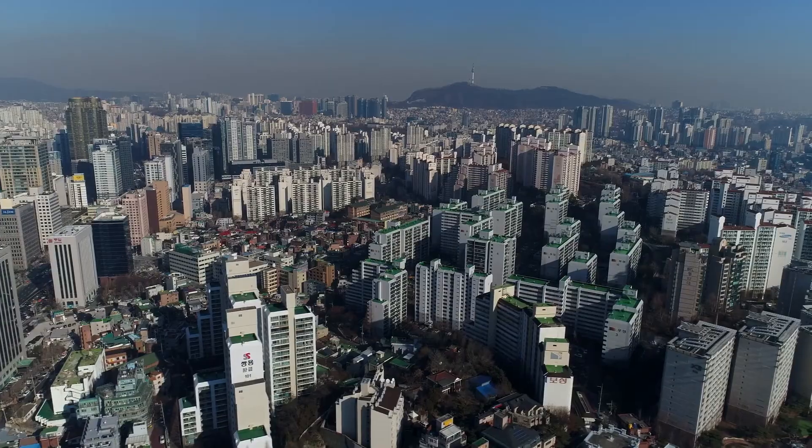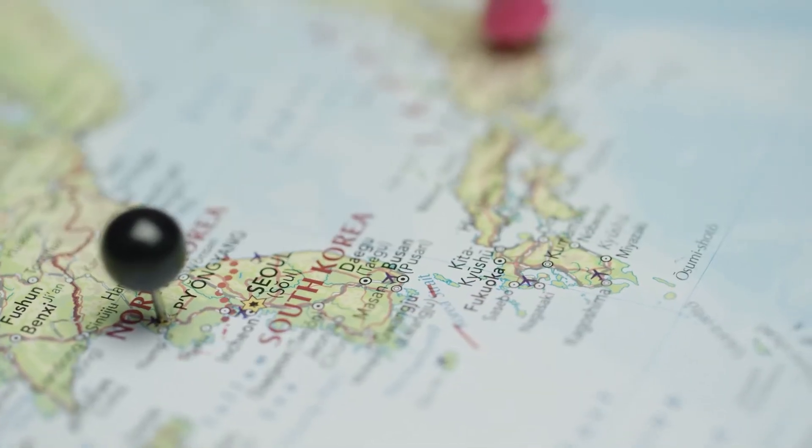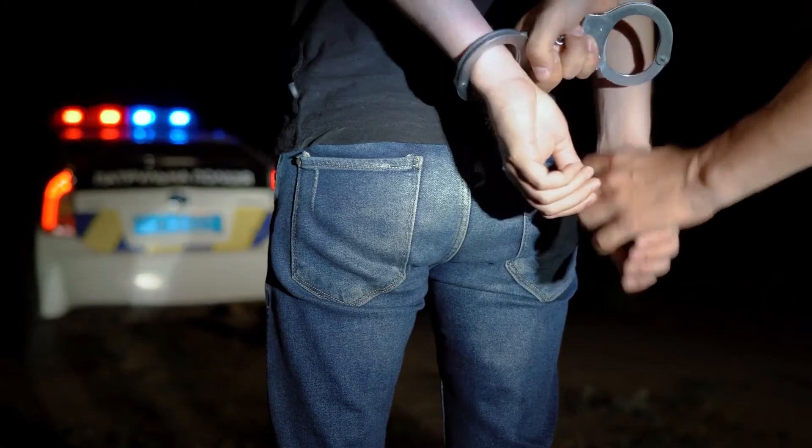PIPA: Due to its complicated relationships with its closest neighbour, South Korea has some of the more harsh regulation laws in the world. PIPA, or the Personal Information Protection Act, can cause not only administrative responsibility but criminal liability as well if violated.